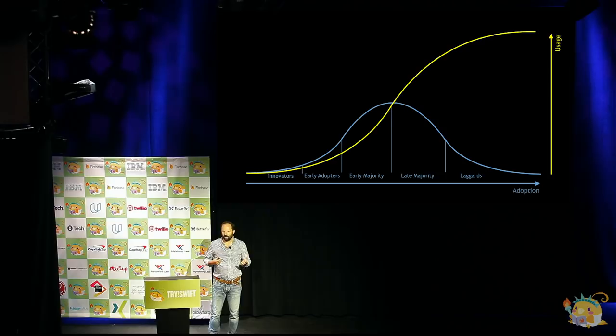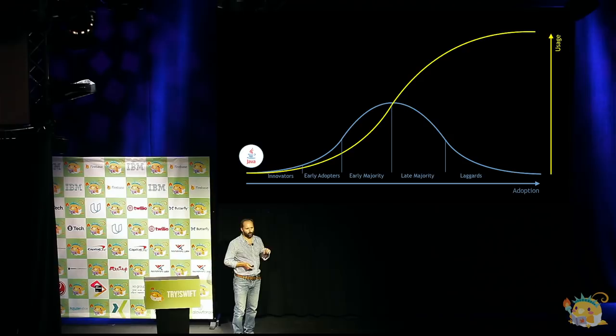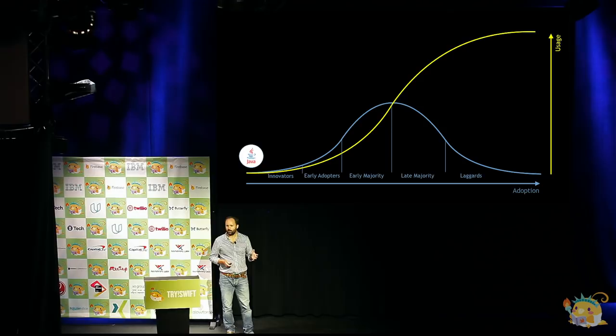If we think about very mature server-side ecosystems — things like Java — Java's right at that far end. Java has actually been around for 23 years now. It's had a long time to get developed, with a large number of people working on it — something like 10 million developers working on Java today, and that's mostly on the server side because no one does applets anymore.